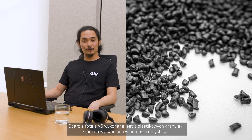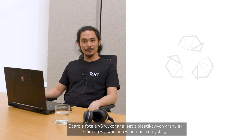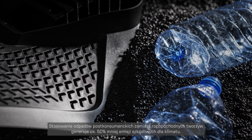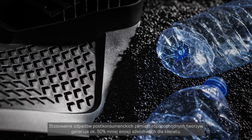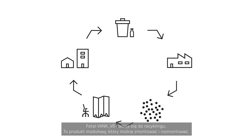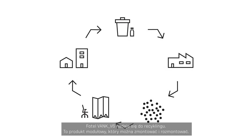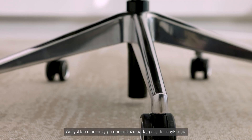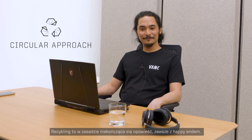The V6's backrest is now made from plastic granules, which are byproducts of these processed recyclables. Using post-consumer waste instead of oil-based products helps reduce the amount of harmful emissions by approximately 50%. The V6 office chair is fully recyclable. It is a modular product which can be easily assembled and disassembled. Each removable part is ready to be recycled.